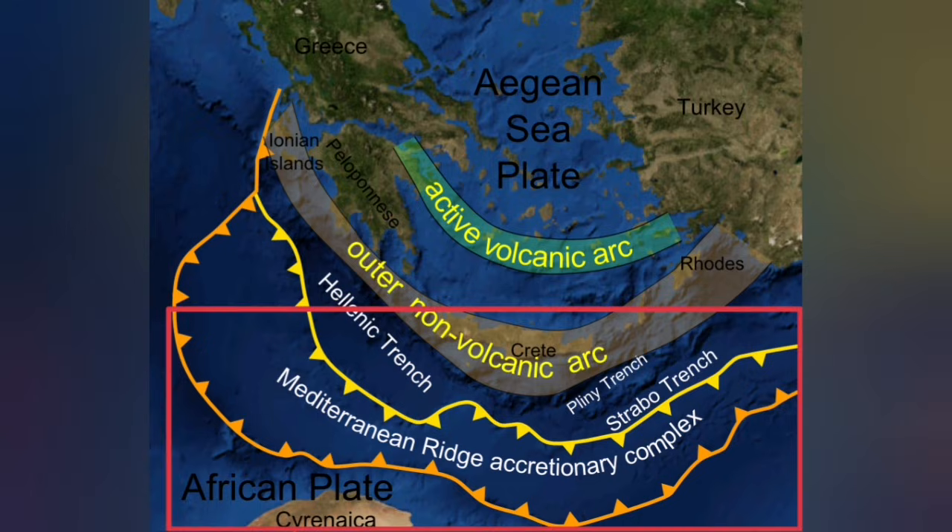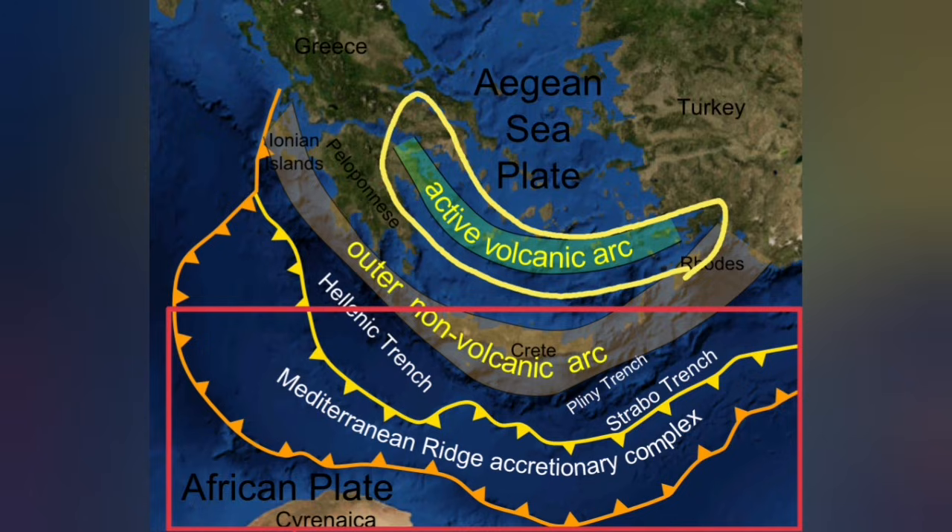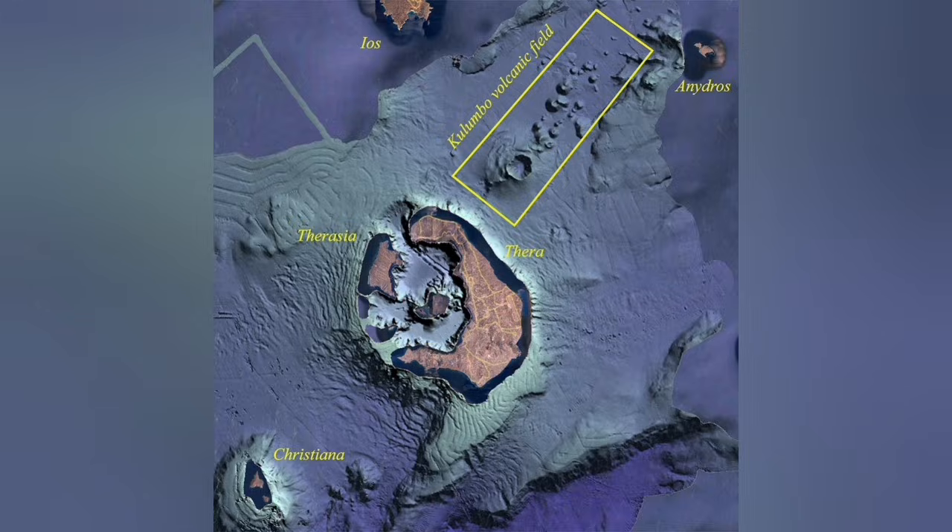This represents the thickness of the Earth's crust in this area, where the African plate is going under the Eurasian plate. It goes under at 20–30 kilometers and creates a blister at the active volcanic arc. On the back of that active volcanic arc, we also have an extension zone. Santorini is related to that active volcanic zone.